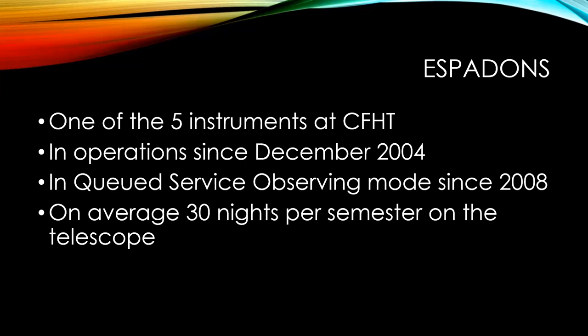Over the past three or four years, ESPADONS was installed at the telescope maybe 30 nights per semester. Now with the arrival of SPIRU, this has increased a little bit. We do between 14 and 20 nights per semester during bright time.